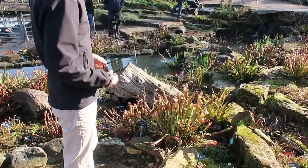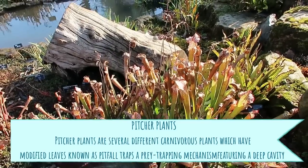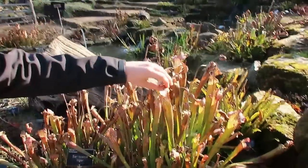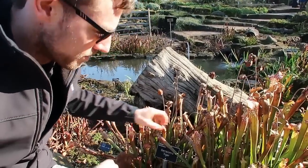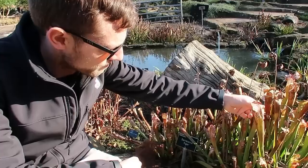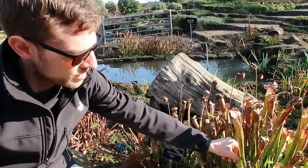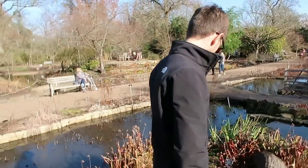Callum loves this plant — pitcher plants, or Sarracenia. They eat flies. The flies get attracted to the nectar secreted on the outside of the pitcher, then they fall in and can't get back out. The juices break them down and the plant absorbs them. That's how the plant grows.